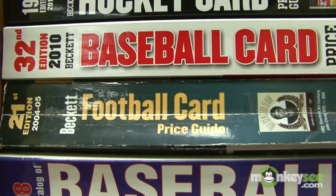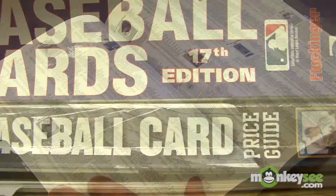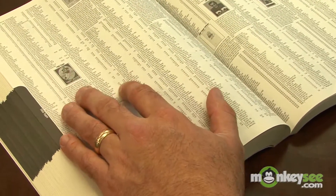Hi, I'm Dean Hanley, owner of deanscards.com. Today we're talking about collecting sports cards — specifically, determining the value of a sports card collection. Sports cards peaked in value in the early 1990s, have declined a little bit, and have been steady ever since.